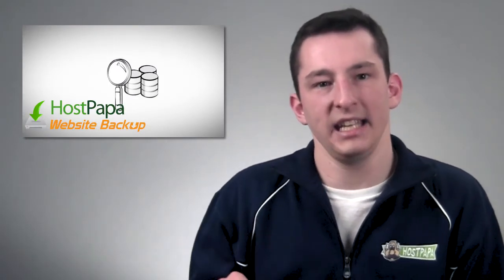A better, safer way to approach this is by adding HostPapa website backup to your account. This service will automatically create backups of your website and any email or databases attached to it. It will also allow you to revert back to any previous version from up to 30 restore points.